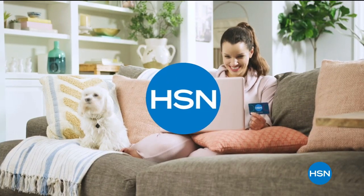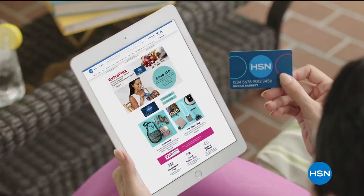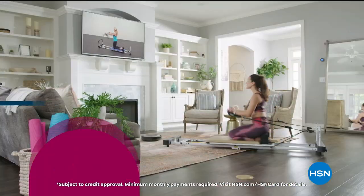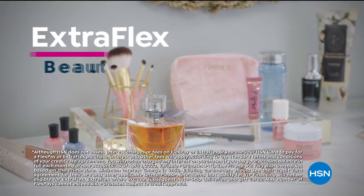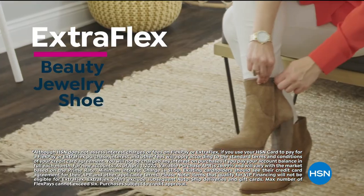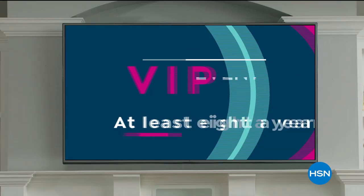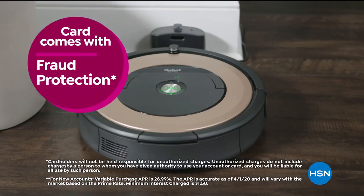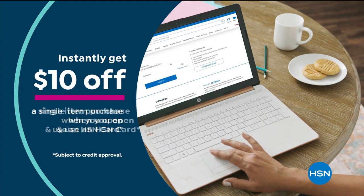Get the best deals on the things you love with the HSN card. As an HSN card VIP, you'll get all kinds of perks like 12-month VIP financing on select items, plus extra flex on beauty, jewelry, shoe, and fashion purchases all day every day, and at least eight VIP savings events a year. Includes fraud protection and there's no annual fee. Apply now and instantly get $10 off when you're approved.